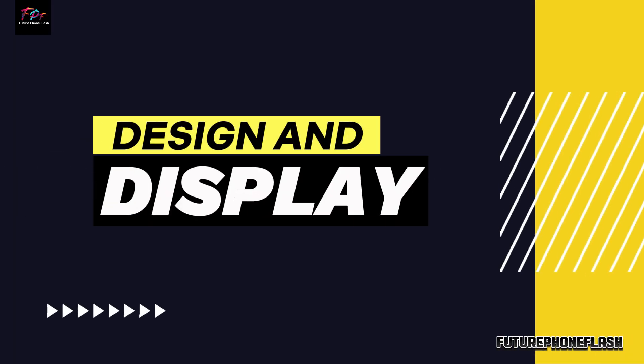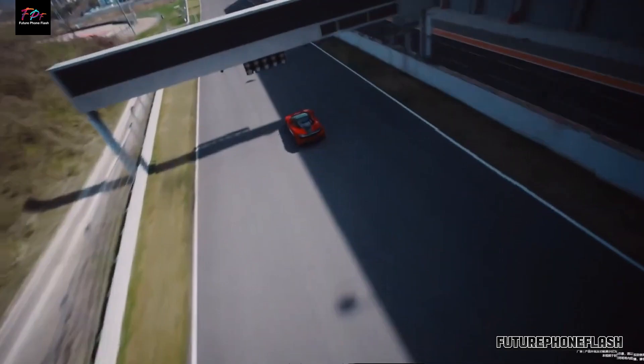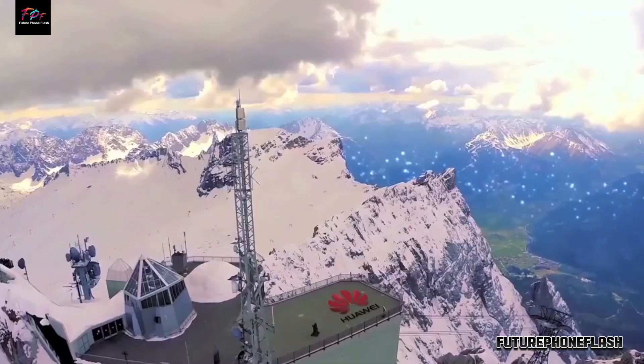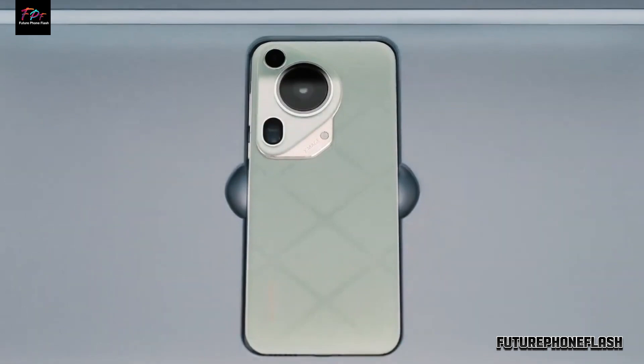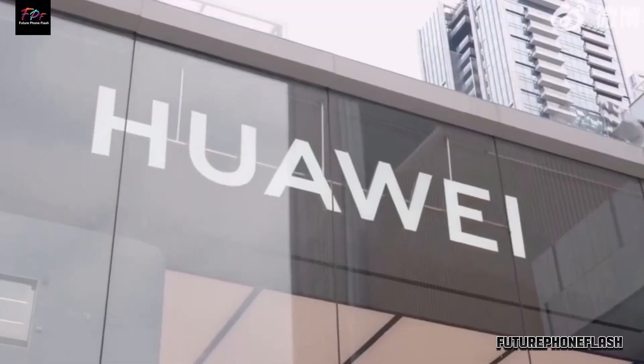Design and Display. Discover the sleek design and vibrant display of the Huawei Pura P70. Weighing just 207 grams with a 6.6-inch LTPO OLED screen featuring HDR support, this phone promises an immersive visual experience.